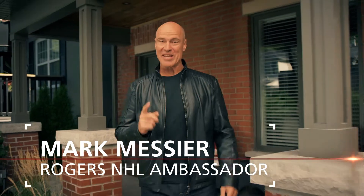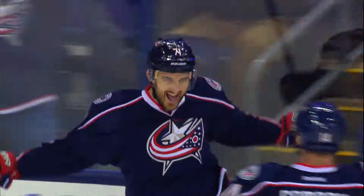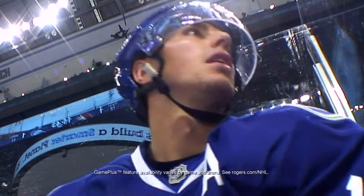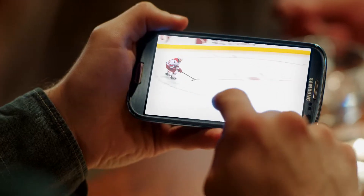This season, Rogers customers can experience the NHL from the inside with Game Plus. With Game Plus, experience the NHL in a whole new way. With leading edge technology behind innovative camera and replay angles, now you're in control.